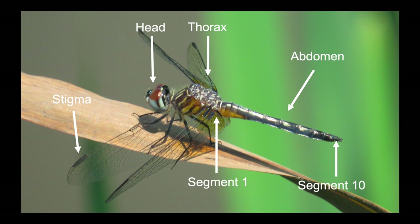To make it easier to talk about odes, we'll take a quick look at their anatomy. Odes are insects, so they have six legs, and their body is composed of three main parts: a head, thorax, and abdomen. The head holds the incredible compound eyes, some made up of thousands of facets. The thorax is where the four wings attach. The abdomen is composed of 10 segments, numbered with the 10th segment at the very end of the ode.